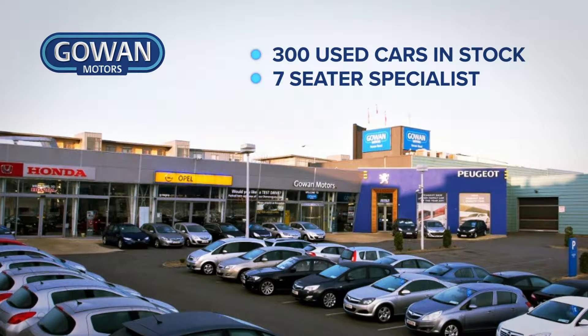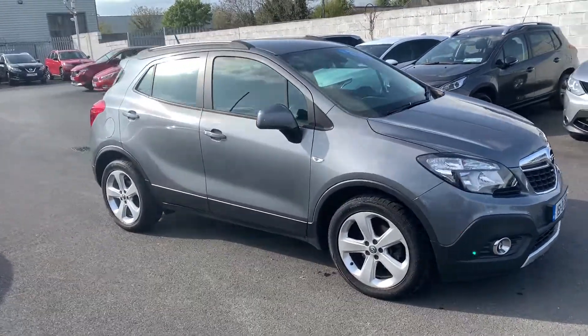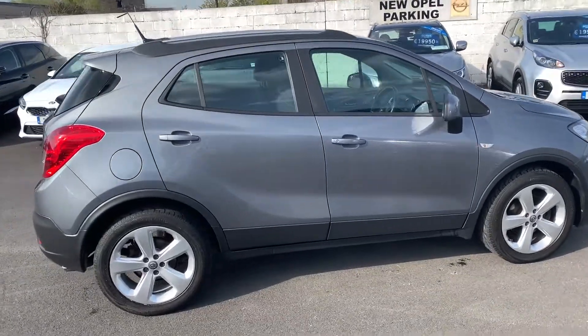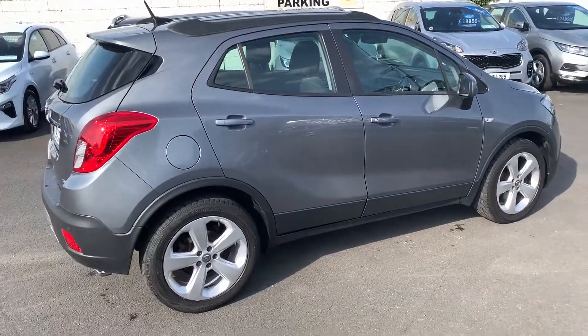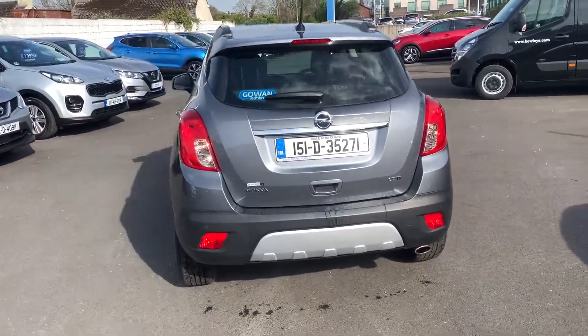Experience quality in a Gown approved used car. All our cars are fully serviced to main dealer standards before delivery and are ready to drive until the next service interval, with an extensive warranty.